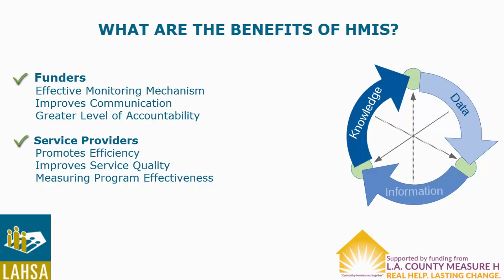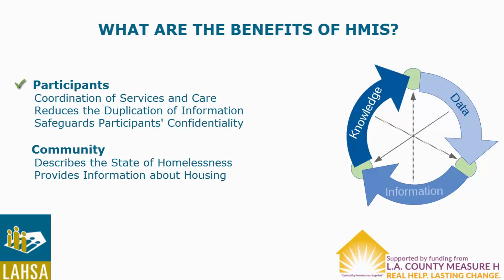Furthermore, HMIS improves the coordination of services and care for participants, reduces the duplication of information, and safeguards participants' confidentiality.